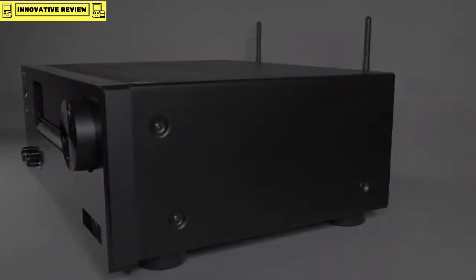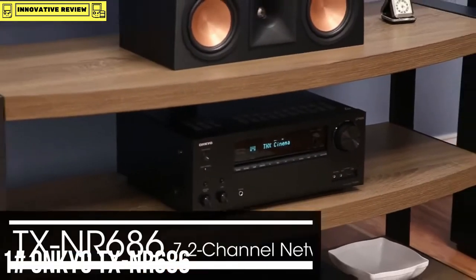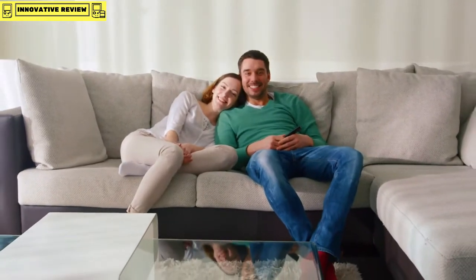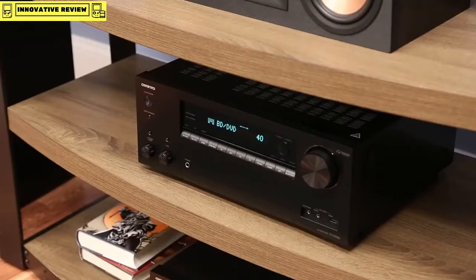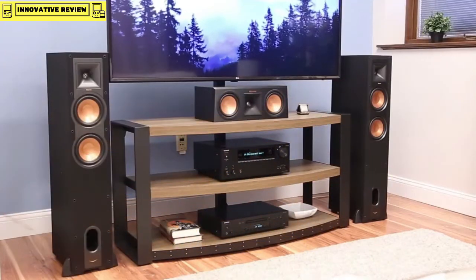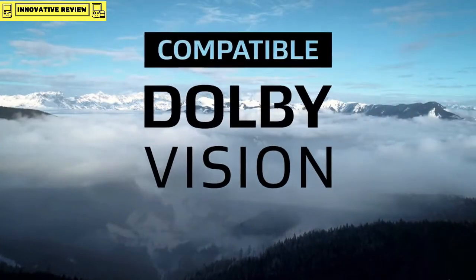I hope you've enjoyed taking this first look at the TX-NR676. The TX-NR provides uncompromising 4K picture quality with support for high dynamic range, including HDR10 and Dolby Vision.